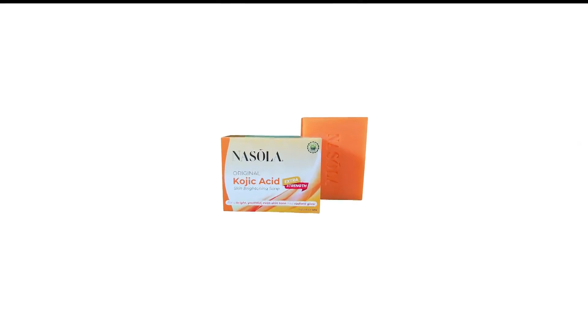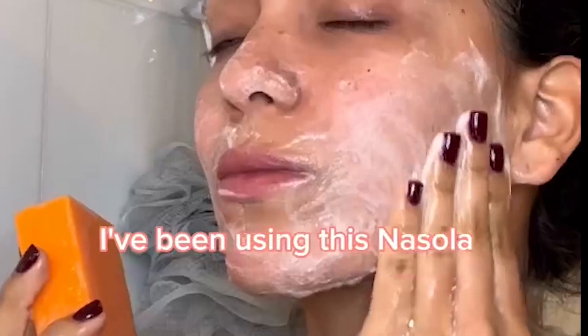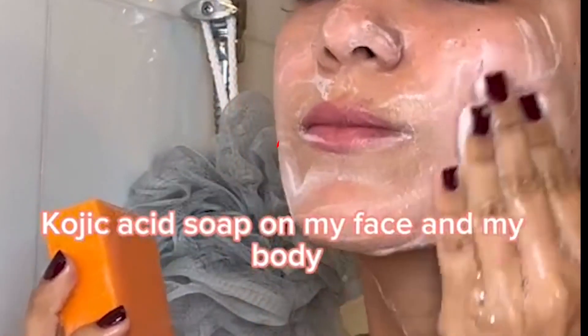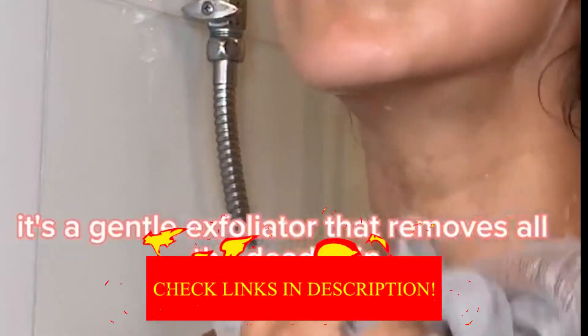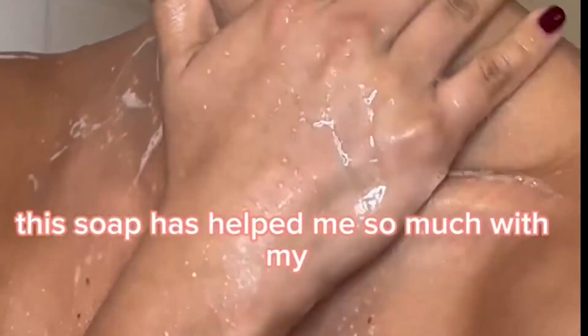Number 9 in my list is Nasola Kojic Whitening Soap. With a soothing scent of coconut, orange, tea tree, and citrus, your skin brightening journey will be much more enjoyable with this Kojic Acid Soap. The product is also enriched with glycerin and tea tree oil to reduce sunspots, blackheads, breakouts, whiteheads, and pimples for a youthful complexion with flawless skin.